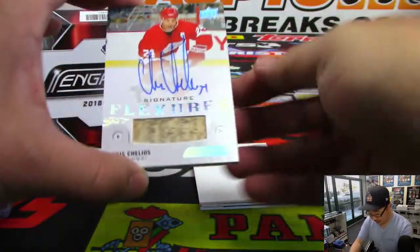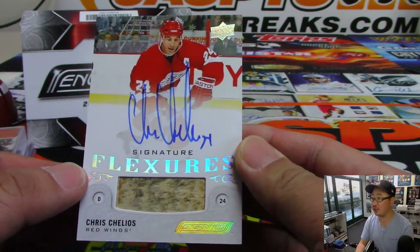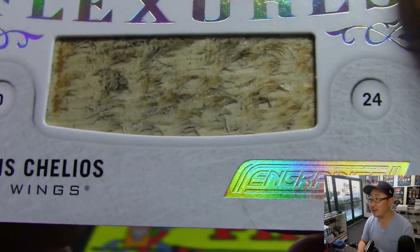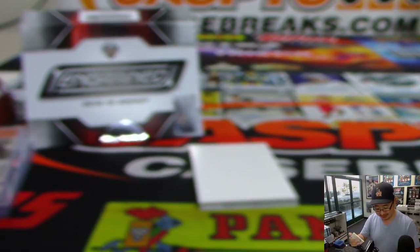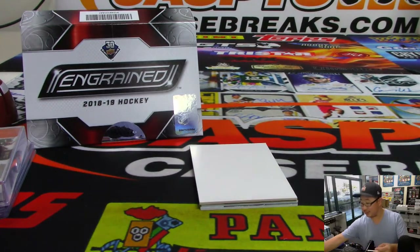A few more to go. We've got signature flexures — Chris Chelios. Nice. I guess the answer is all we stick in this, huh? All these relics are sticks? That's what it looks like.